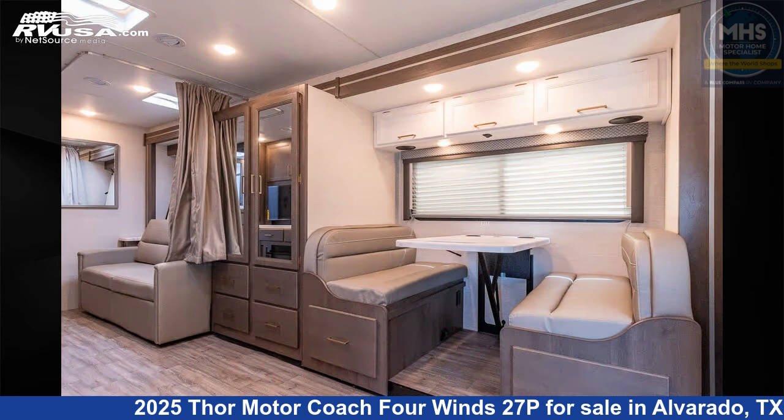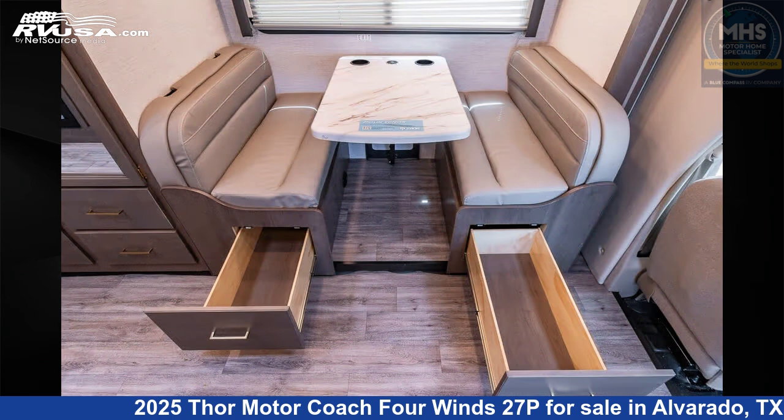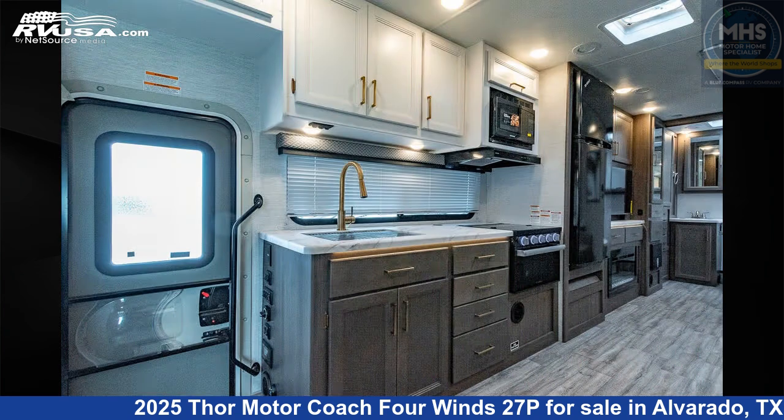This new Thor Motor Coach is 28 feet 8 inches in length and features a Nantucket Blue and Malibu Collection interior. This 2025 Thor Motor Coach 4 Winds 27P is built on a Ford chassis and is powered by a Ford engine.